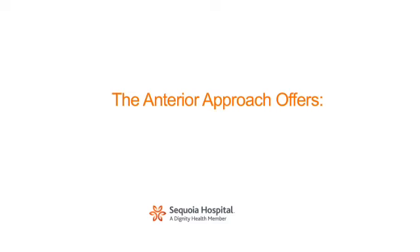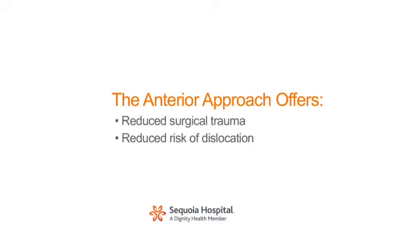Through the anterior approach, the operation is performed between muscular planes without injury to the abductor muscles of the hip. The primary benefit of the anterior approach is reduced surgical trauma and reduced risk of dislocation. The additional use of fluoroscopy during the surgery allows for the verification of acetabular and femoral component positioning prior to the completion of the operation.